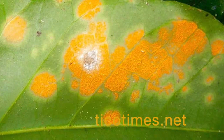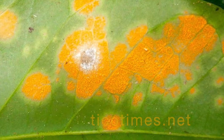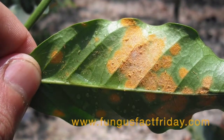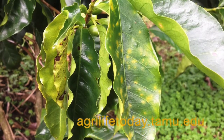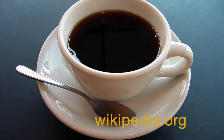Once the spores of this rust land on the leaves, orangish powdery lesions begin to develop, followed by leaf dropping which can halt photosynthesis. This leaves the plant weak and without enough energy to produce berries. Without berries there's no coffee beans, and without coffee beans there's no coffee.